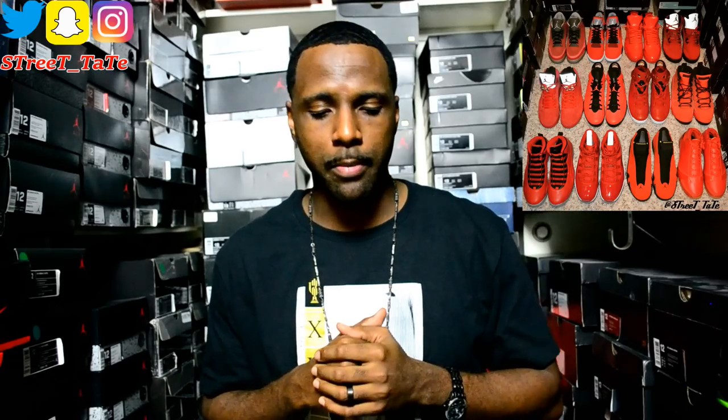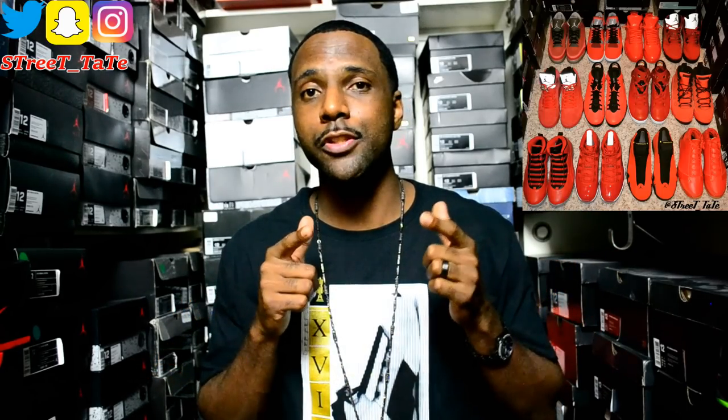My next collection video is going to be the all-red collection — my top 10 all-red Jordans. I pretty much have all of them. Here's a picture I posted on Instagram. I'm going to drop that when the ball drops New Year's Eve, publishing it exactly at 12 a.m. on January 1st. Y'all look out for that. I appreciate y'all watching — subscribe if you're new, follow me on the gram and snap.